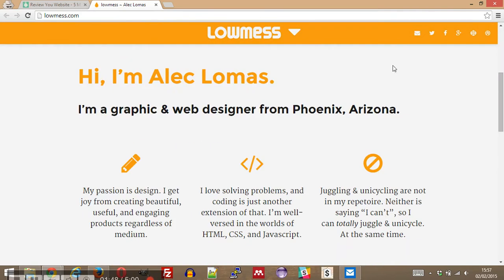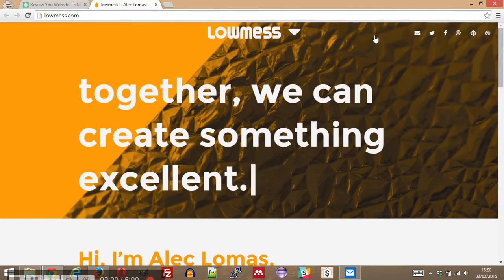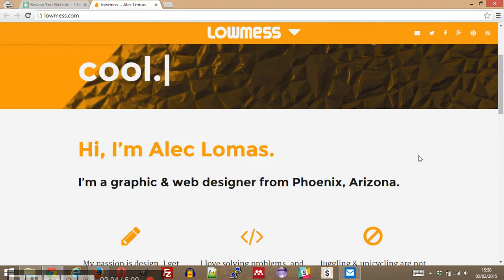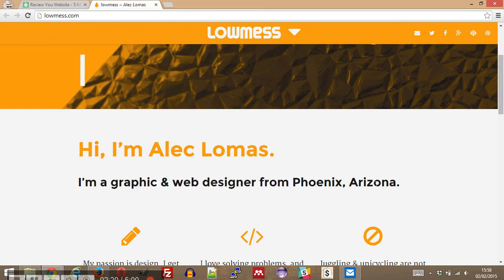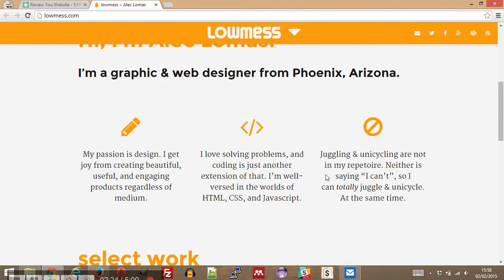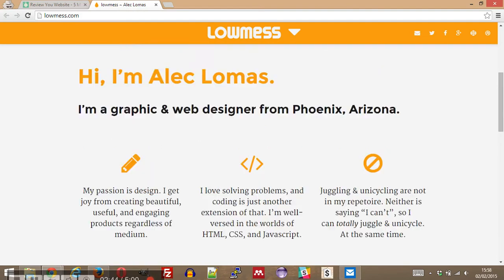Scrolling down — I'm Alec Lomas, a graphic and web designer from Phoenix, Arizona. I like your little header fitting in there, it's quite nice. Your text is nice and big and easy to read, your description is distilled — I know what's going on here, I know the point of this website. Reading the icons: my passion is design, I get joy from creating beautiful, useful and engaging products regardless of medium. Juggling and unicycle are not in my repertoire and neither is saying I can't — so good for you, Alec.